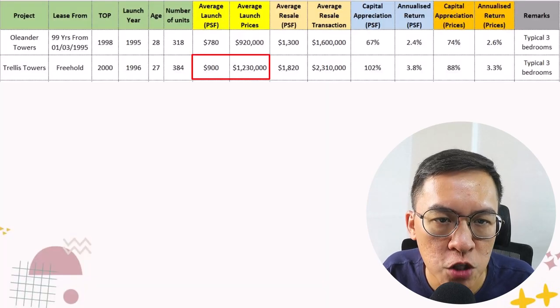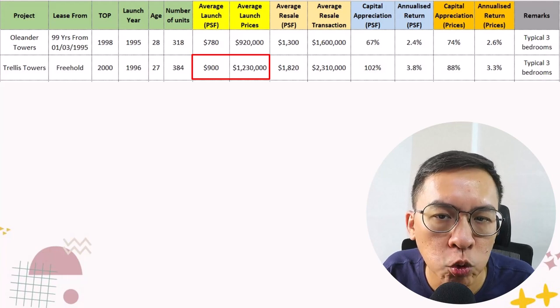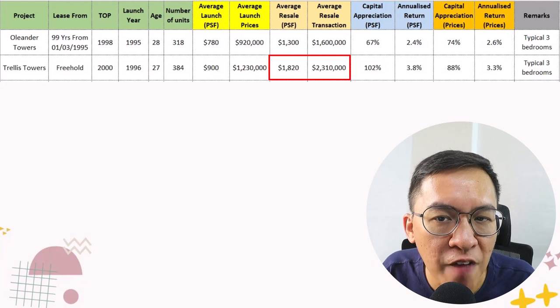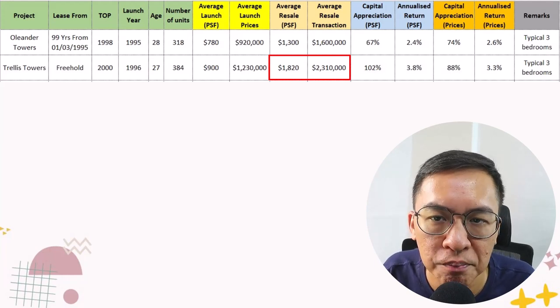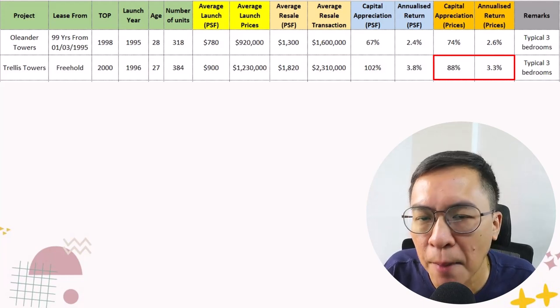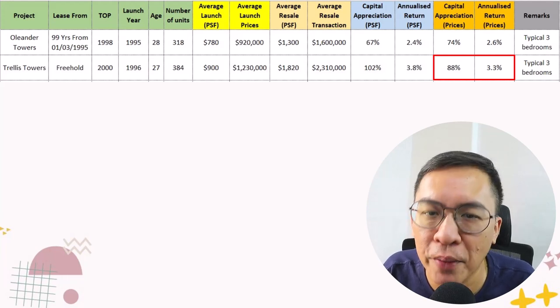The average launch price back in 1996 was $900 per square feet, or $1.2 million for the 3-bedroom apartment. Today, the average price is about $1,800 per square feet, or $2.3 million. This means that prices have appreciated by 88%, or a 3.3% annualised return. Not too bad in my opinion.